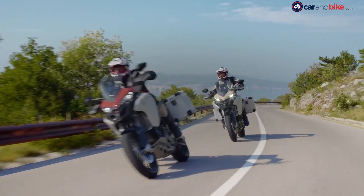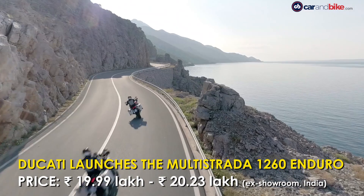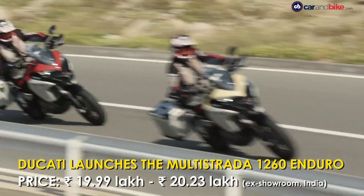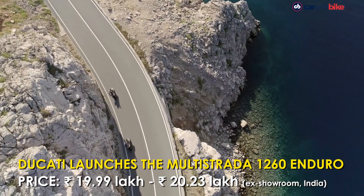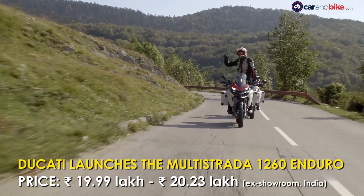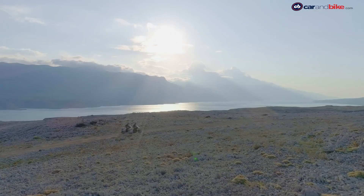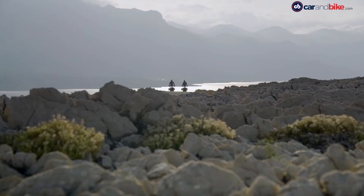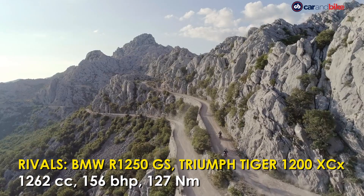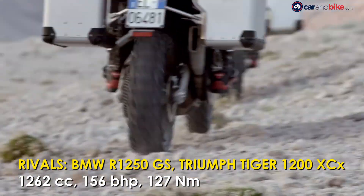Ducati India has launched the off-road ready version of its adventure touring motorcycle, the Multistrada 1260 Enduro. It's available in two colours — the Ducati Red priced at Rs 19,99,000 and the Sand variant at Rs 20,23,000. In India, it will compete against the likes of the BMW R 1250 GS and the Triumph Tiger 1200 XCX.